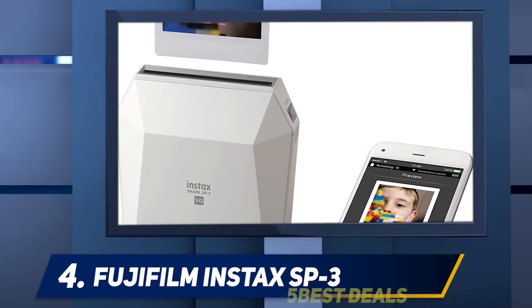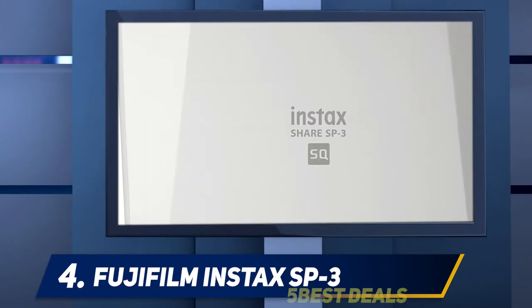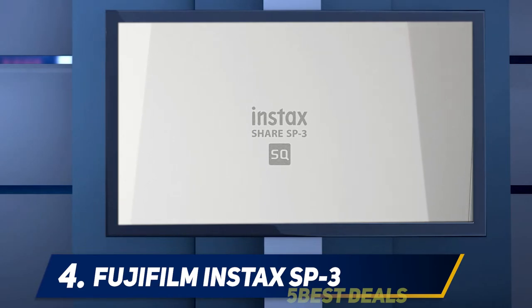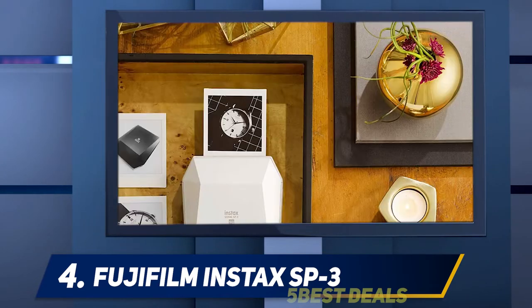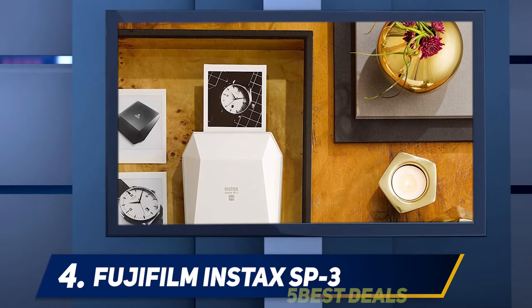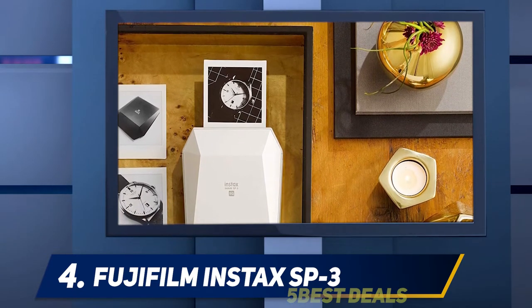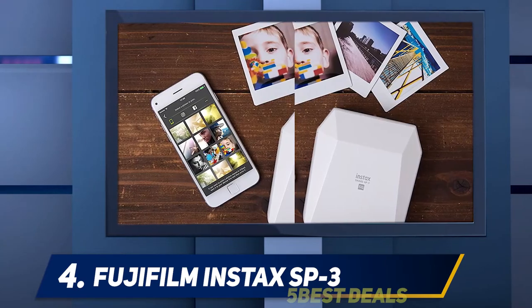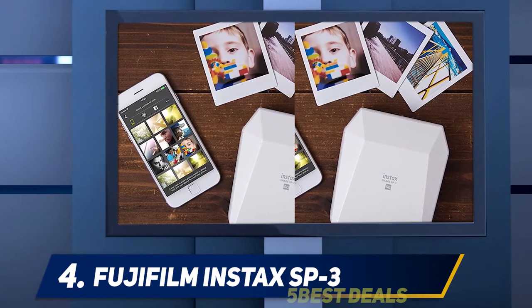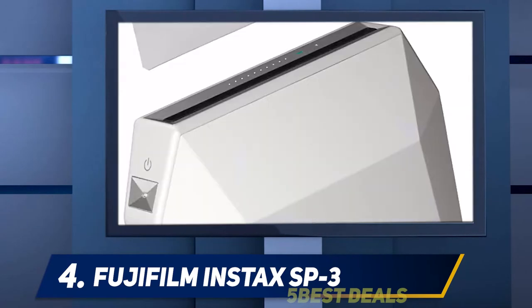An improved laser exposure system lets you create prints in just 13 seconds. The SP3 prints 2x2.43 square prints, so if you prefer this type of picture, you'll want to go with this model. Its modern design and user-friendly features mean this little gadget remains one of the best portable photo printers for sale in 2021.